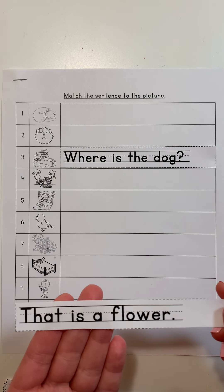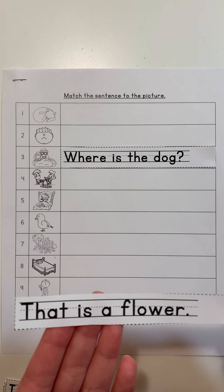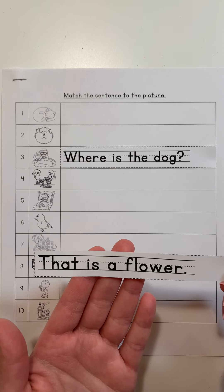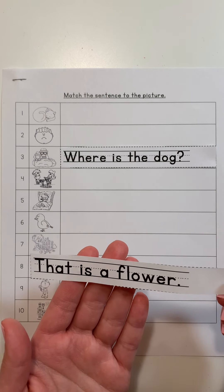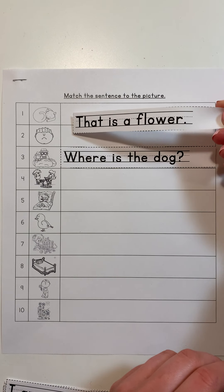This says 'That is a flower.' So what's going to be in the picture that matches the sentence? Yeah, a flower is going to be in this picture. Let's see if we can find the sentence that matches.